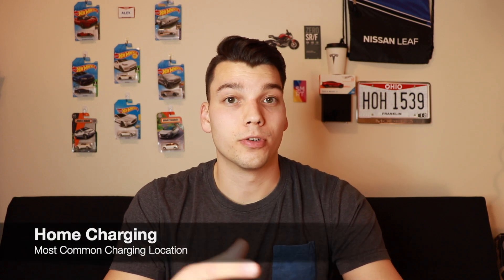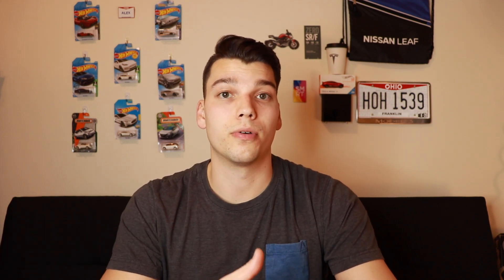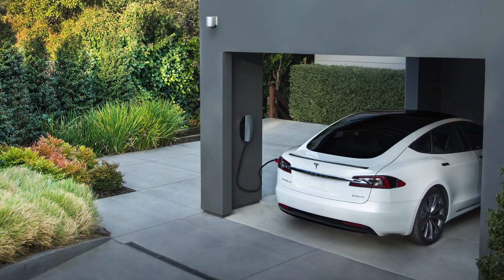But that is not where most people charge. They typically charge at home. If people have an electric vehicle, they'll usually install a charging station at home. This can be as simple as just plugging into a 120-volt outlet or as advanced as having a whole station installed in your garage. It all depends on how much you drive every day and what you want out of a home charger.